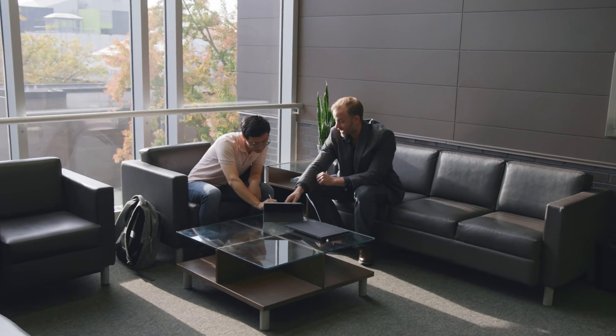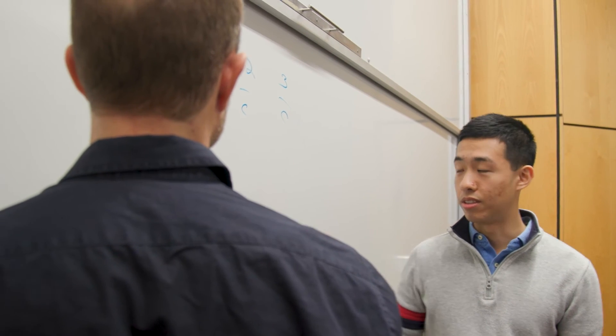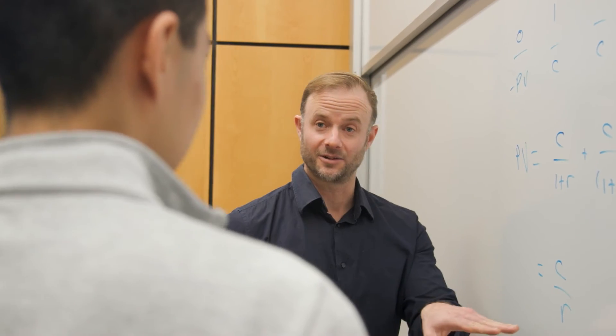Successful students in CFM 101 are curious, passionate about combining computer science and finance, and are willing to work hard. The value I found in CFM 101 came from the transferability of knowledge gained in the class — not only to future programming and finance courses, but also to your employability and how well you do in the job search.